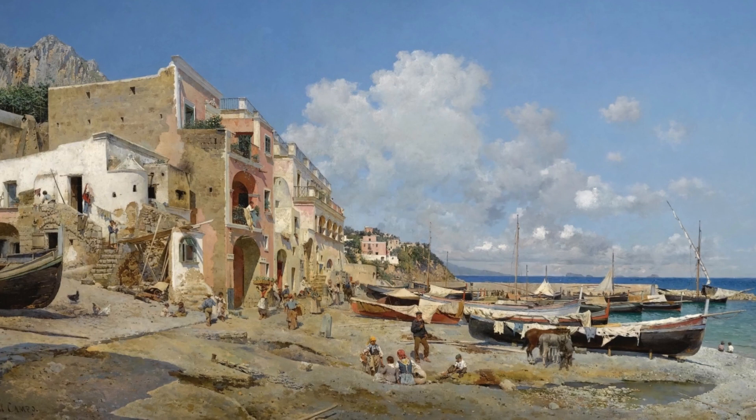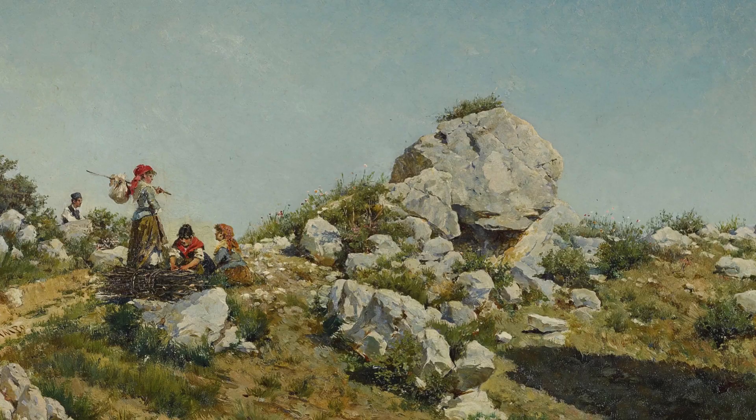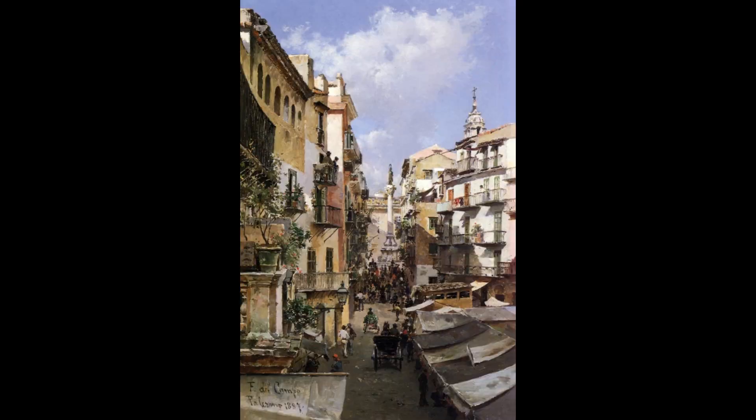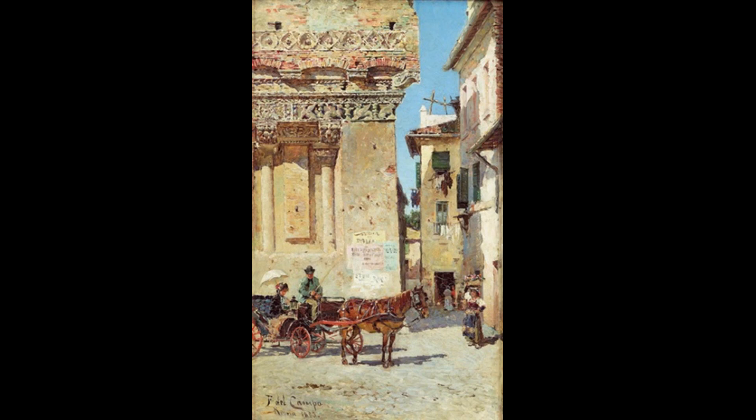During the 1880s, Del Campo repeatedly captured the island's unique views. He also painted the occasional work at Palermo — a busy tour of Palermo, Sicily — and Rome, including a street scene in Rome and a walk around Rome.